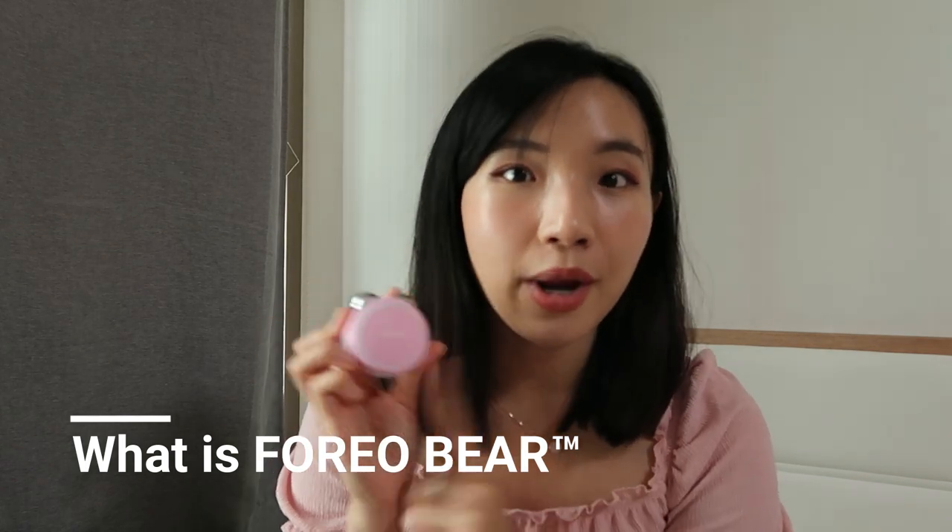First, let's talk about what is the Foreo Bear. The Foreo Bear is a microcurrent device with T-sonic pulsations that claims to give you a more youthful and contoured complexion. It comes in two sizes: the normal one and the mini one, which I've been trying for 30 days. I was really intrigued by the technology and how my skincare enthusiast friends have been raving about it, so I was excited when Foreo contacted me and let me give the Foreo Bear Mini a 30-day trial.